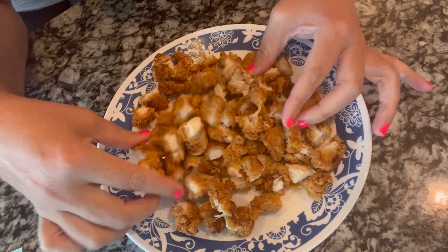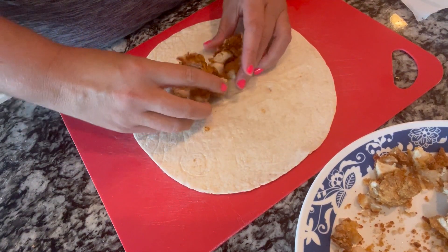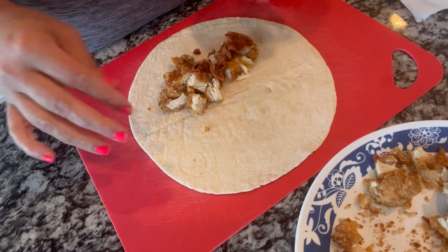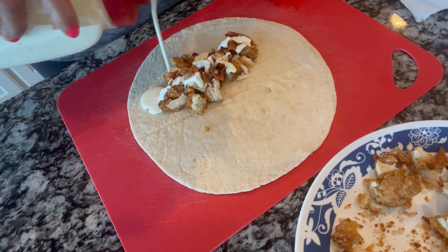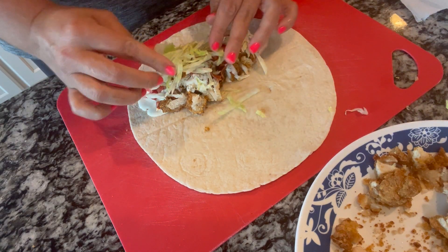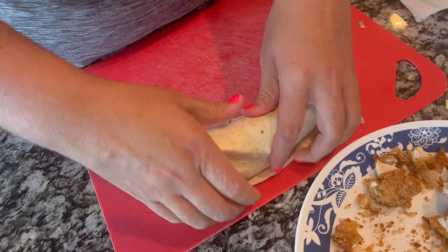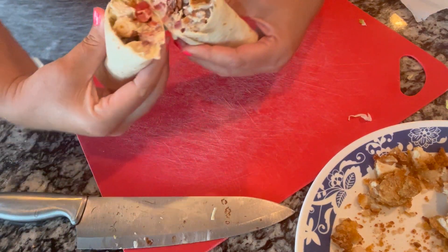Now I have my chicken all chopped up — let me show you how we assemble this. I'm going to take a little bit of the chicken and put it in the burrito, then add some bacon, then drizzle on my ranch right on the meat. I'll add the tomatoes and then a little bit of shredded lettuce, then we're gonna tuck and roll this bad boy over. You can eat it like that or get fancy with it.